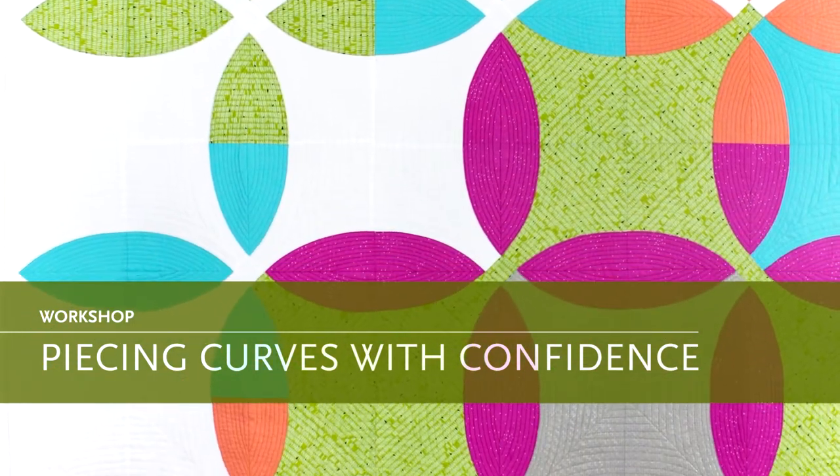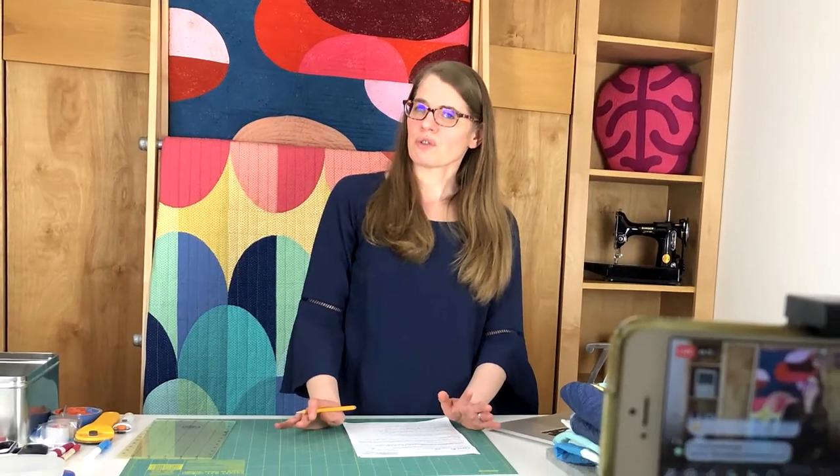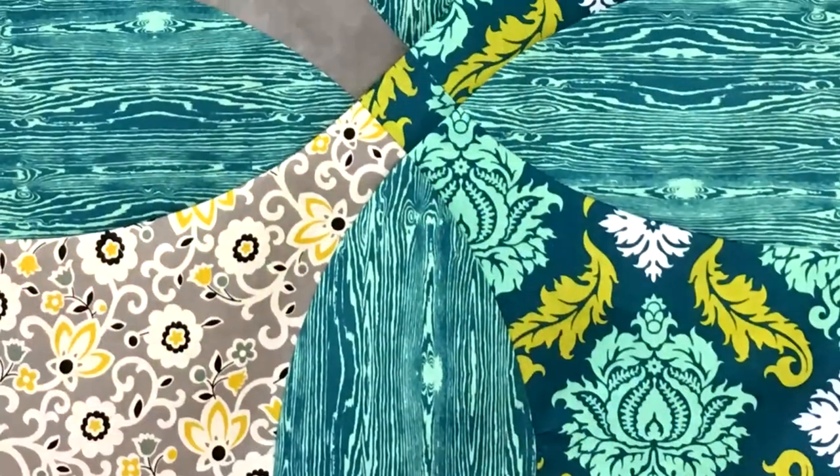Some of my current workshops include Piecing Curves with Confidence. Does the thought of sewing curves give you anxiety? Don't fear the curve. Students will learn all of my tips and tricks to create a fantastic curve while making blocks needed for the Picnic Petals quilt that I designed.